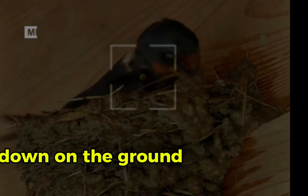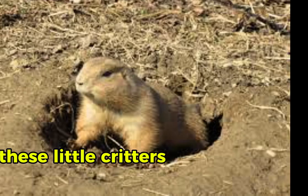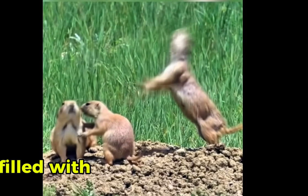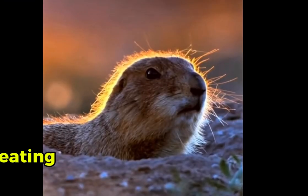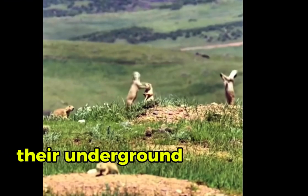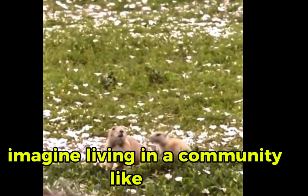Down on the ground, we find the lively prairie dogs. These little critters dig extensive burrow systems that serve as bustling towns filled with chambers for sleeping, eating, and even playgrounds for the young ones. Their underground cities can stretch for miles. Imagine living in a community like that.